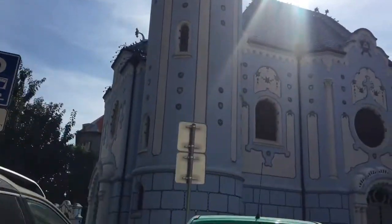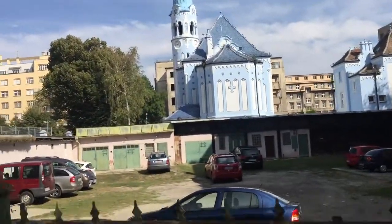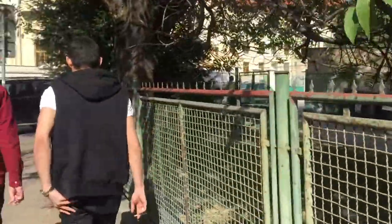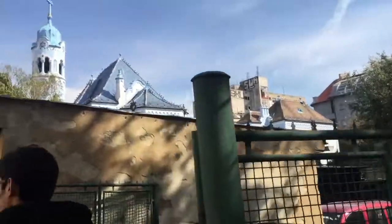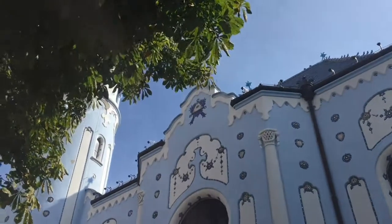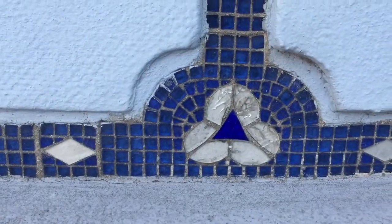Our next stop is the Blue Church, which is actually Saint Elizabeth's Church. It was built in the Art Nouveau style at the beginning of the 20th century and is remarkable for the blue color of its facade. They usually hold a lot of weddings and baptisms here — you can see the beautiful mosaic-style details.